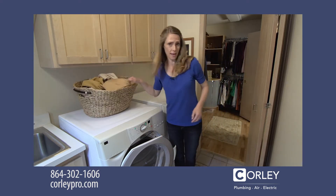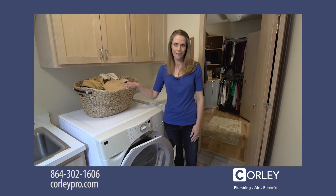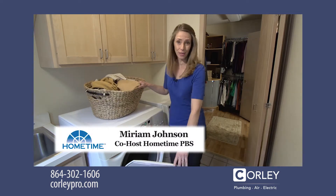Imagine waking up in the middle of the night to the sound of gushing water. A real-life nightmare. Hi, I'm Miriam Johnson, co-host of the TV series Home Time.